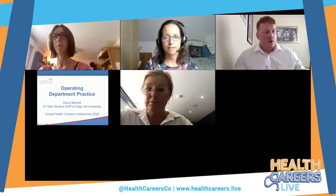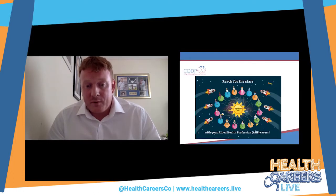ODPs — where do we fit in with the allied health professions? It was around 2015 that we were recognised as an allied health profession. We work within the NHS as registered healthcare professionals with the Health and Care Professions Council. To register as an ODP you need to complete an approved course through a higher education institution, and once you complete that course you apply for your registration.